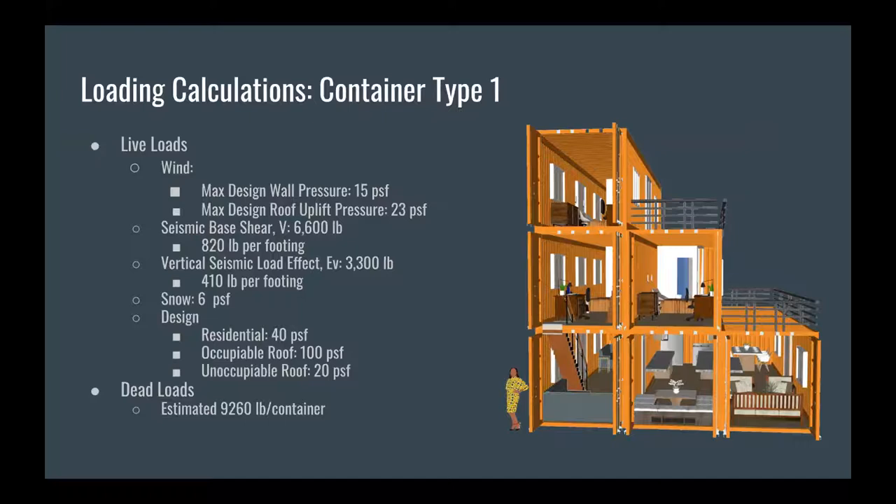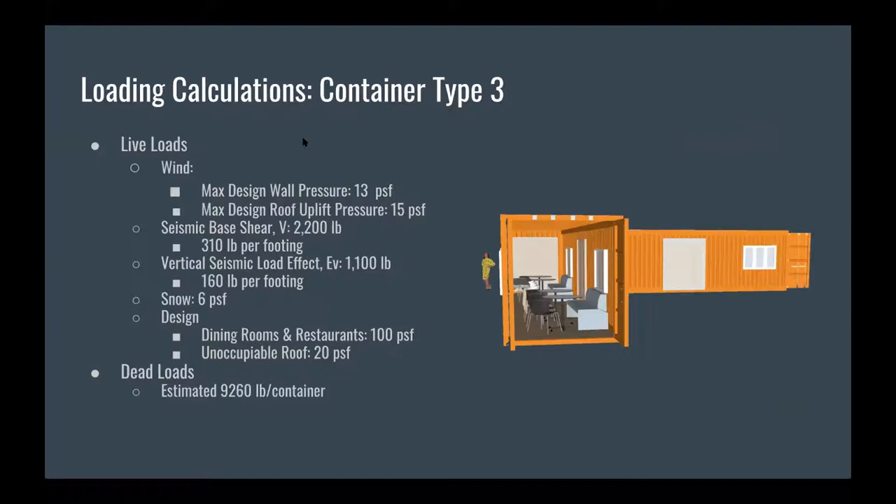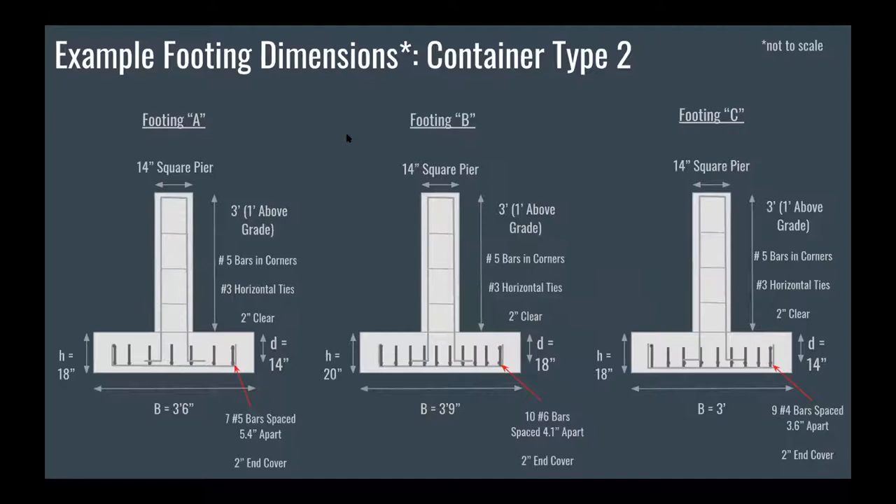The first slide is for container type one, which is a three-bedroom residential unit. Something to note as we click through these is how the wind and seismic loads change depending on the size of the units. The second slide shows loading calculations for our retail building, and the third slide shows loading calculations for our dining unit. Moving on to foundation design: since stacked shipping containers carry their load at the corners, forming almost a column, we decided square pier footings would capitalize on this design very well. You can see the footing layout for the three different container types, with footings labeled with the same letter sharing the same dimensions and reinforcements.